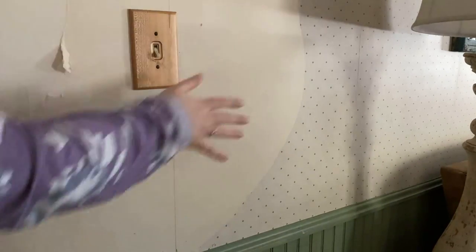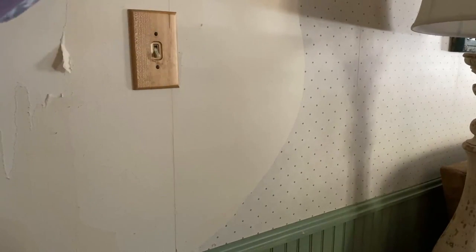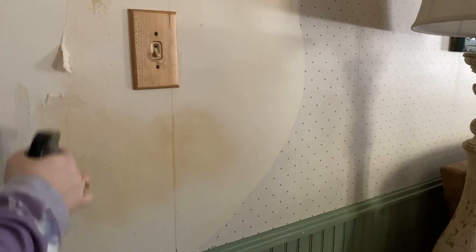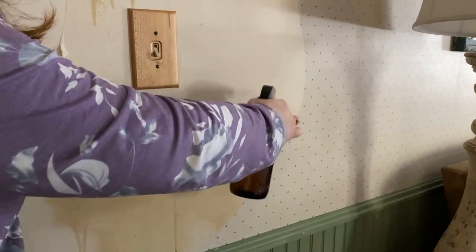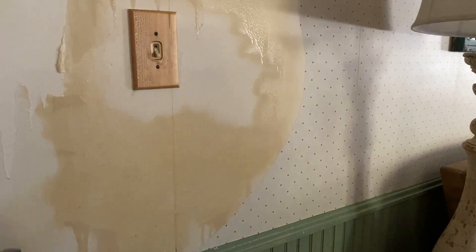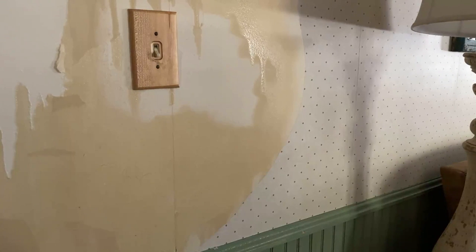I've got some of the top coat of the wallpaper off. Now I'm going to use our vinegar and water solution and just wet everything down. It is going to drip a little bit, so if you're in an area where you don't want the floor to get wet I suggest putting down some towels. I'm going to let this sit for about a minute or two to make sure everything is nice and wet.